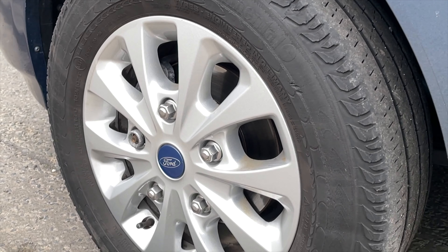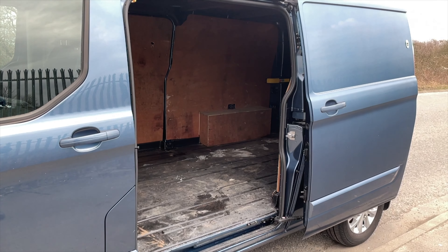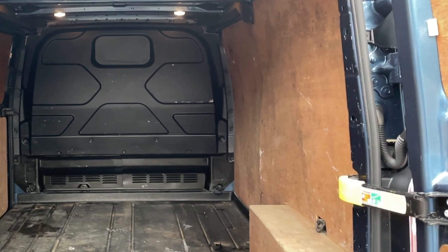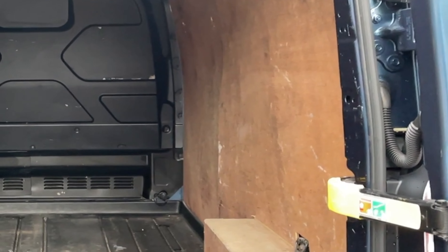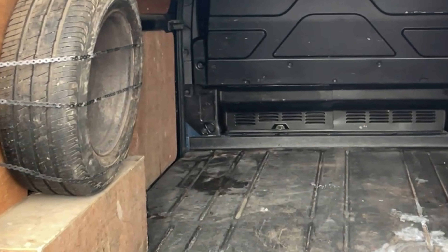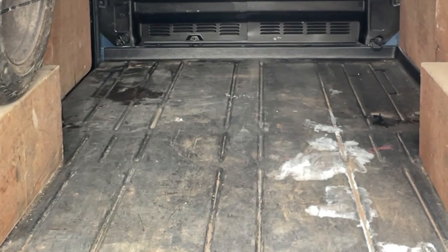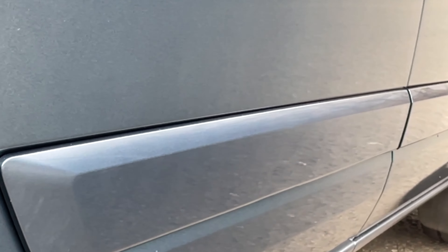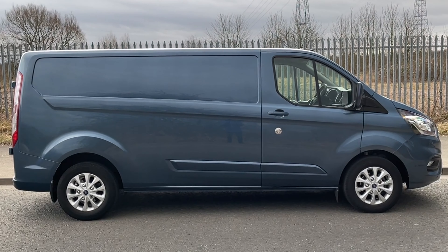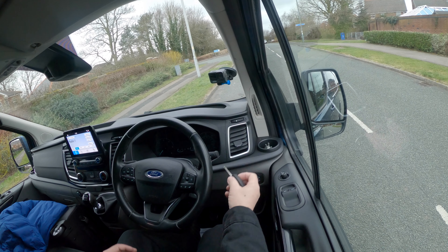It has multi-spoke alloy wheels, power folding door mirrors, a side loading door, and barn doors at the back that open to 180 degrees — making it easier to load, reverse up to a loading bay, or get a forklift truck up to the back. It's got a heavy-duty load liner and side protective mouldings in the body colour. Lovely colour, great spec.